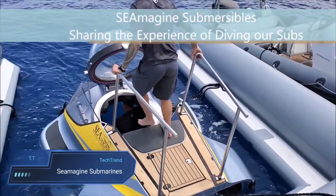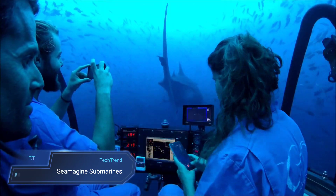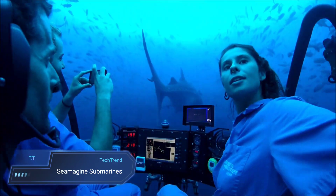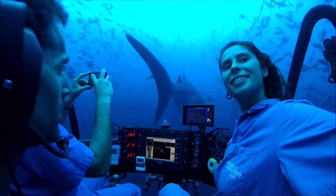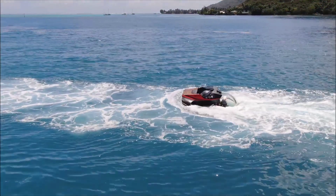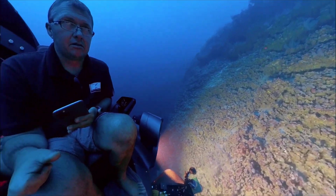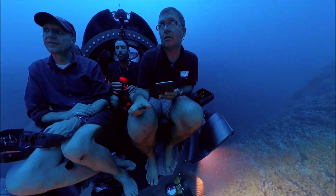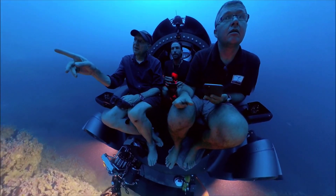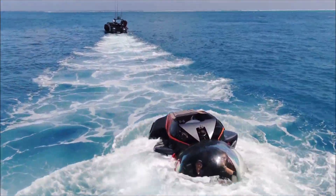SeemaGene Submarines redefine exploration with their luxury personal submersibles, catering to private adventurers, scientific pioneers and commercial explorers alike. With models accommodating three to nine individuals, these marvels of engineering plunge to depths from 100 to 2,300 meters, unlocking the mysteries of the ocean's depths. Sporting expansive acrylic windows, these submarines offer unparalleled underwater vistas, complemented by sturdy construction and optional add-ons like cameras, robotic arms and scientific instruments.